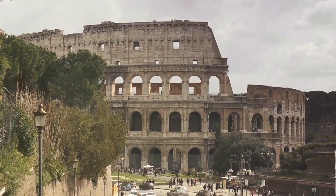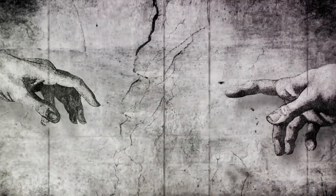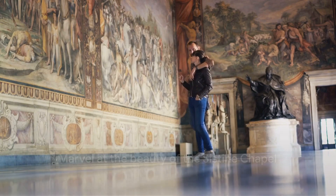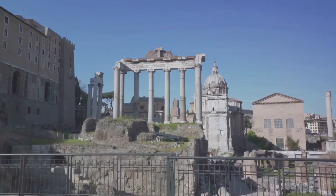Moving on to number 4, we find ourselves in the awe-inspiring Sistine Chapel. This iconic site is a testament to the mastery of Michelangelo, who spent four painstaking years painting the chapel's ceiling. His depiction of the Creation of Adam is perhaps the most famous image in all of Western art. The sheer scale and beauty of the frescoes will leave you breathless.